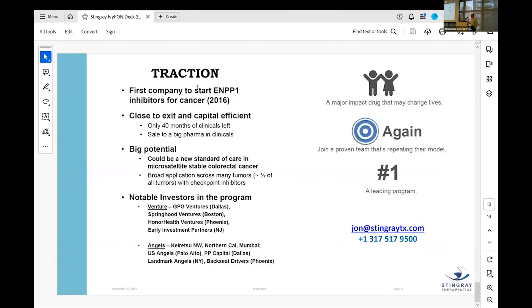We were the first company to start an ENPP1 inhibitor program for cancer. Another mechanism most companies chose has pretty much failed. Colorectal cancer is a huge indication, and we're not stopping there — we're doing a couple other trials to ensure three shots on goal, all in big potential indications. We have notable investors both in venture and angels. Think about investing in a major impact drug with real potential to change lives. I hope you'll consider our program, and I'm happy to take questions.